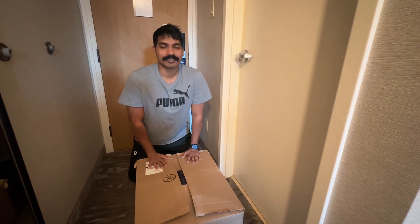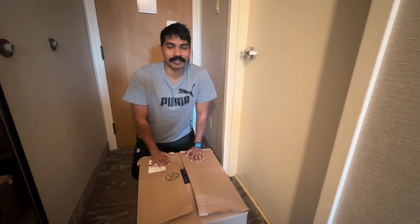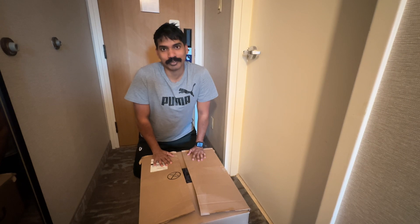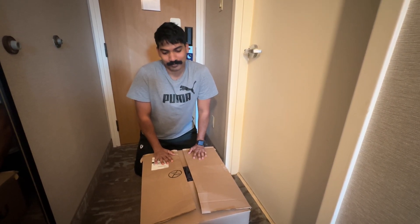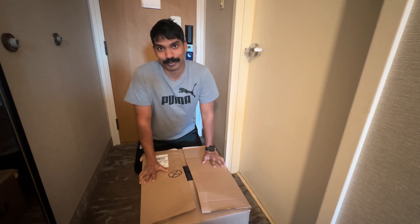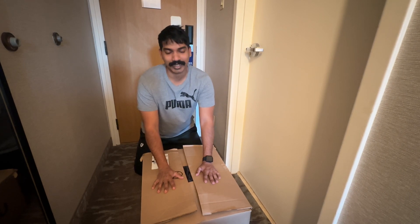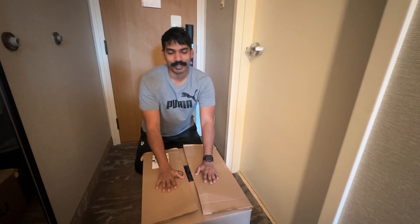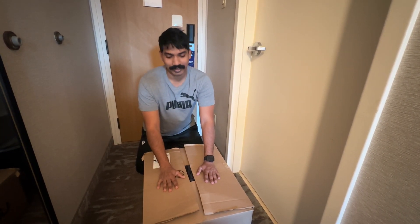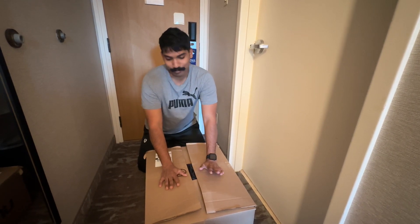Hey guys, my name is Sanjit Christopher and I recently joined a helicopter company which provides air ambulance services to the province of Ontario, Canada. I'm excited to show you this — I got a box, I opened it partially because I was on shift that day. It's my uniform, jackets, etc. So let's unbox this basically.